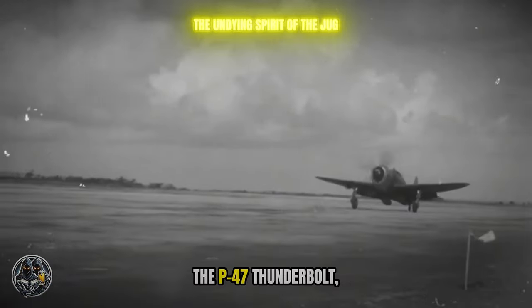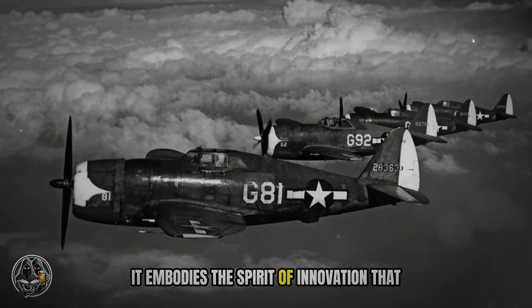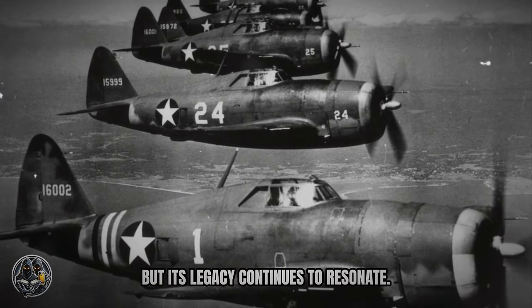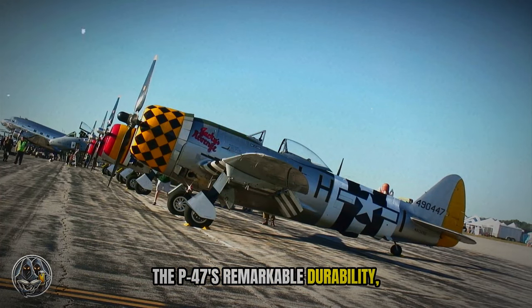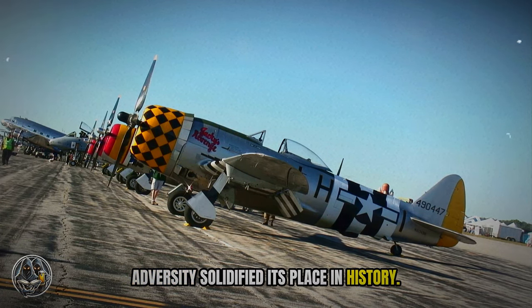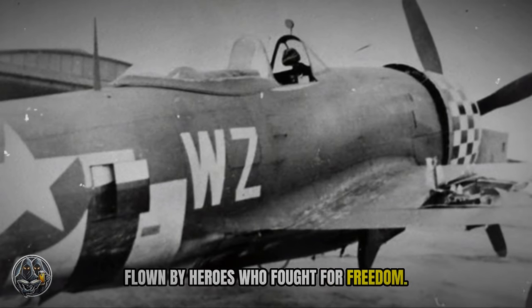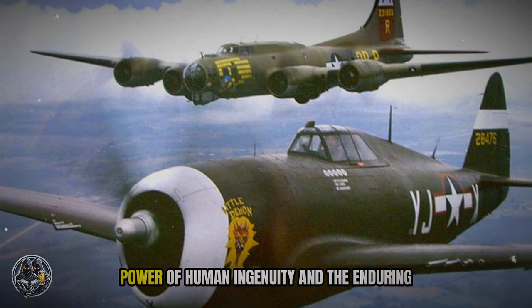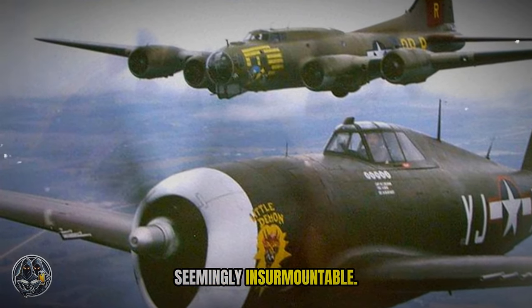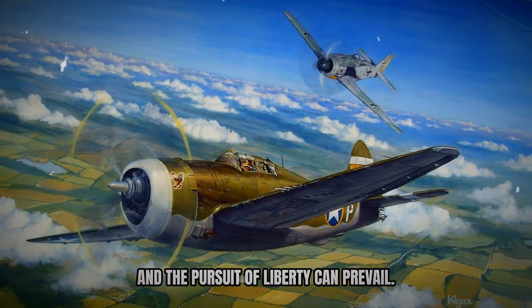The P-47 Thunderbolt — the Jug — stands as a symbol of American resilience and might. It embodies the spirit of innovation that defined World War II. The Thunderbolt's roar may be silent now, but its legacy continues to resonate. The P-47's remarkable durability, devastating firepower, and unwavering service in the face of adversity solidified its place in history. It will forever be remembered as a champion of the skies, flown by heroes who fought for freedom. The P-47's story is a testament to the power of human ingenuity and the enduring spirit of those who dared to challenge the seemingly insurmountable, a reminder that even in the darkest of times, courage, determination, and the pursuit of liberty can prevail.